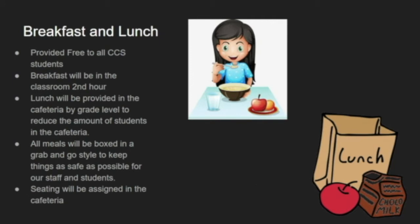Breakfast and lunch has not changed dramatically from last year — it's still free for all of our Coloma students. Breakfast at the junior high is provided in the classroom at the start of second hour, and lunch will be provided in the cafeteria, but we will go in by grade level. We've tried really hard to cohort by grade level, reducing the number of students in the cafeteria at any given time. We will have social distancing, students will not have to wear masks while eating, and food will all be packaged grab-and-go style. We will also assign seats in the cafeteria, and you'll sit with friends within reason, but you'll be sitting with the same group of people each day.